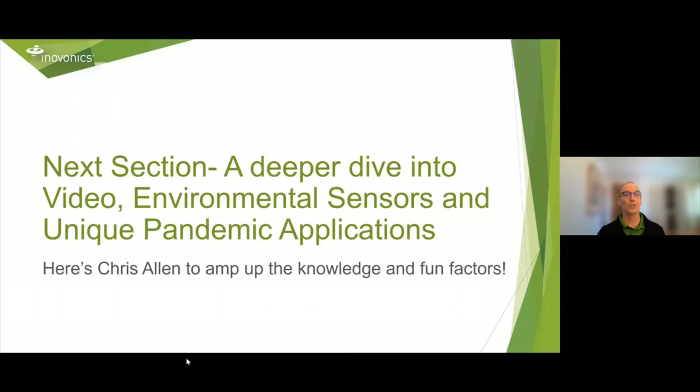That's my summary of the first part. This next section will do a deeper dive into video, environmental sensors, and unique pandemic applications. Here's Chris Allen to amp up the knowledge and fun.